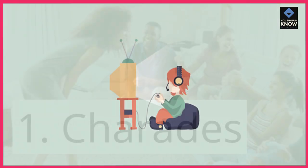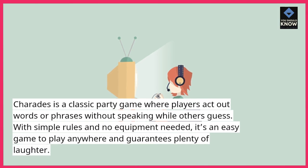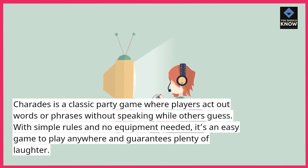1. Charades. Charades is a classic party game where players act out words or phrases without speaking while others guess. With simple rules and no equipment needed, it's an easy game to play anywhere and guarantees plenty of laughter.